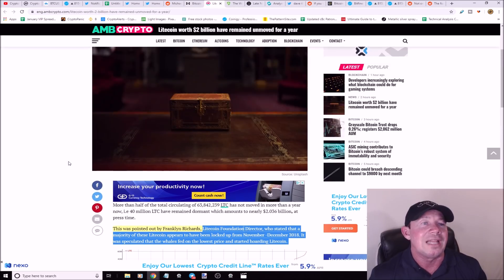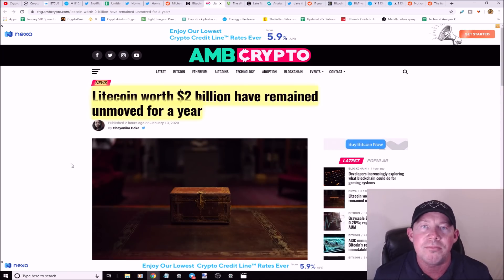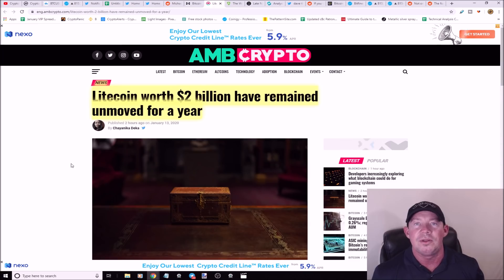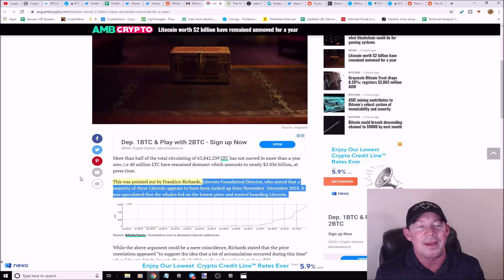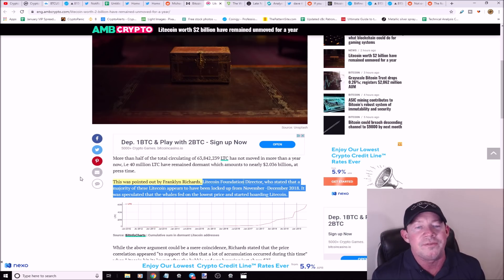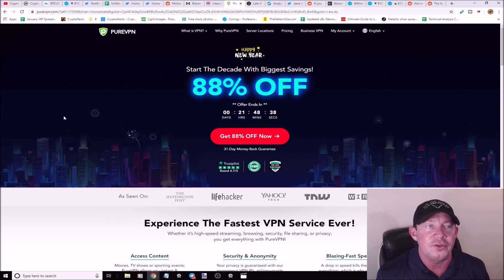Litecoin, worth two billion dollars, has remained unmoved for a year. Litecoin Foundation director Franklin Richards pointed out that a majority of this Litecoin appears to have been locked up between November and December 2018, speculating that whales fed on the lowest price and started hoarding Litecoin. Holder mentality survives — these whales are accumulating.